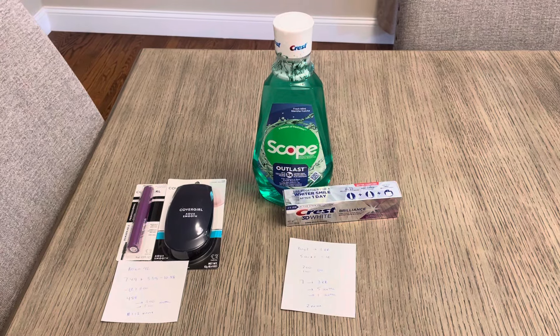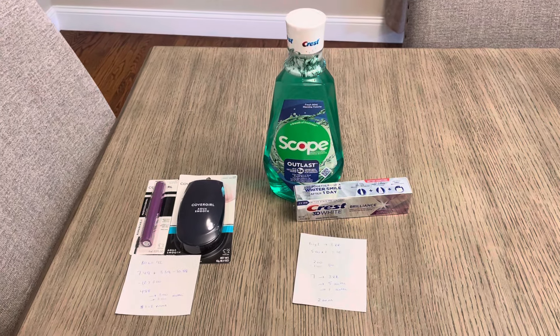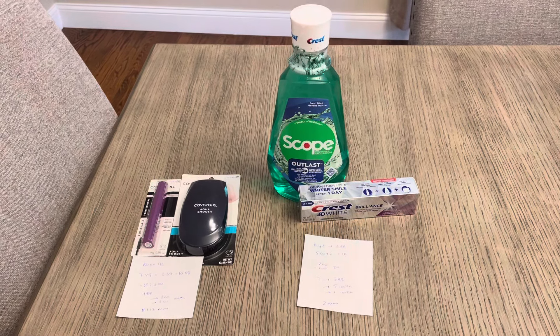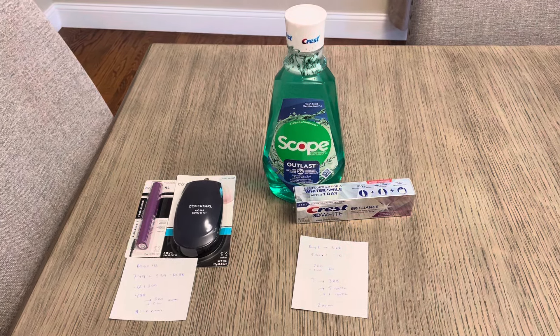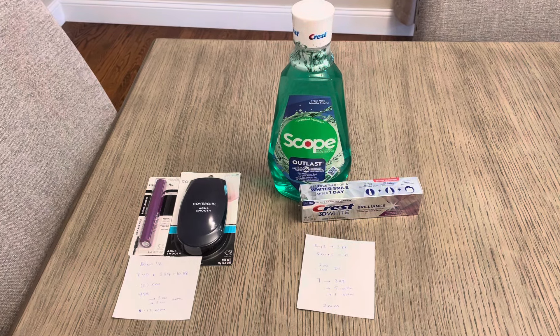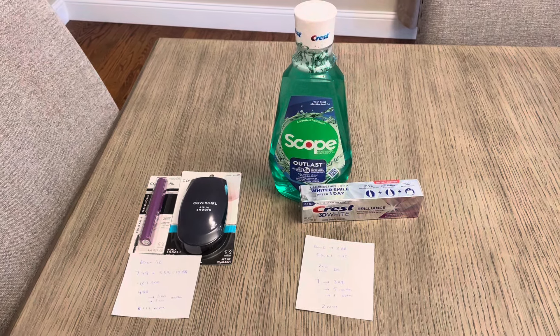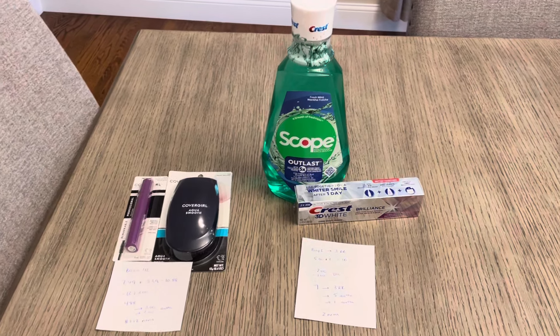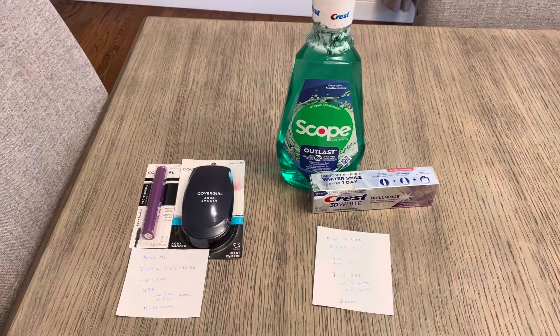Hey guys, it's Lisa and I have some Walgreens deals for the week of June 23rd. This week I did not get a booster, so I figured I'd do a couple quick deals. I could roll over some of my Walgreens cash in the Ibotta app and earn some money back. These are the two deals that I did — I'm really happy with both. They're great ways to roll over any register rewards or Walgreens cash that you might have.